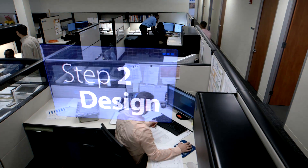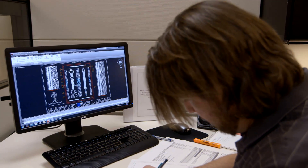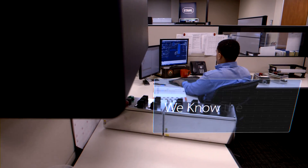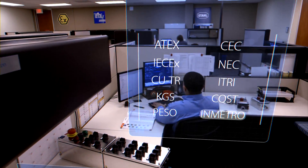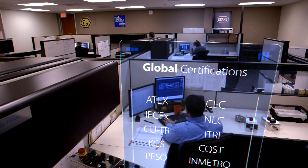International certifications require intimate knowledge of the construction requirements specific to that region. Avoid the costly mistakes associated with navigating the different codes and standards. Let the team that works with ATEX, IECEx, and many other international standards all day, every day, design your system correctly the first time, every time.